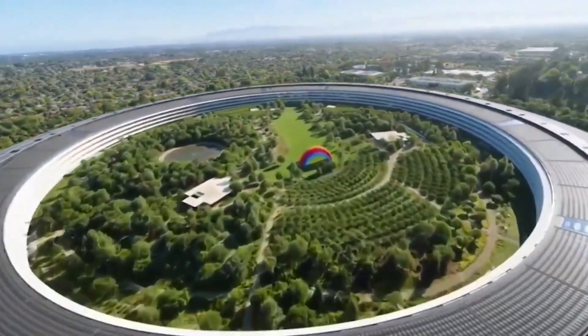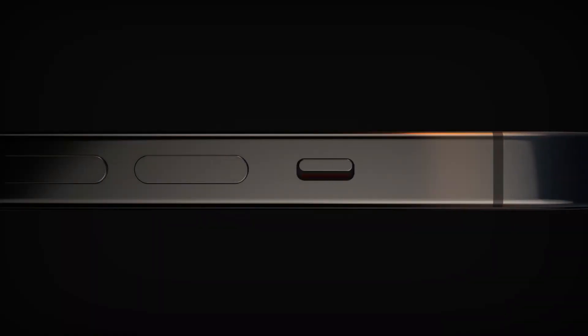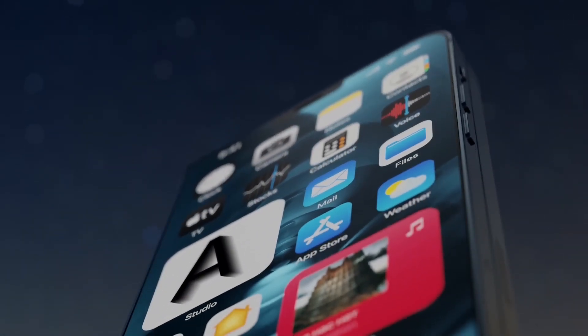What's up guys, Sam here, welcome to TechToday TV. Apple's first folding iPhone, and even some of the iPhone 15 models, may not have physical buttons.